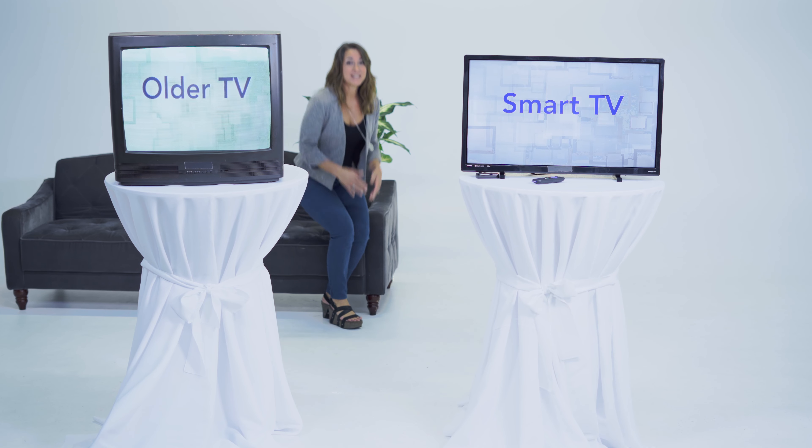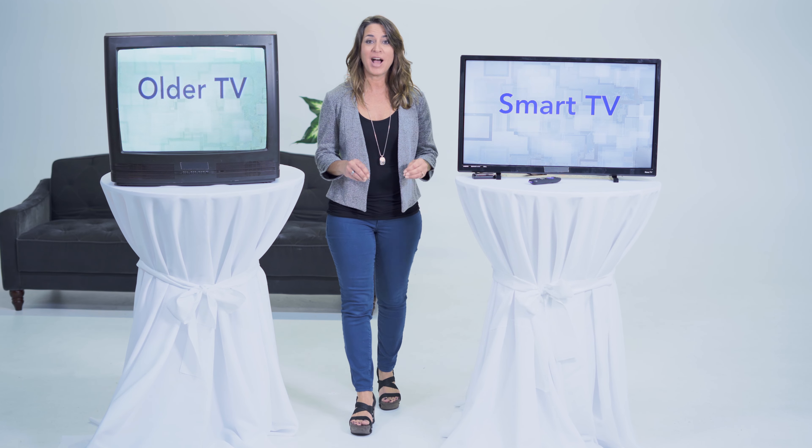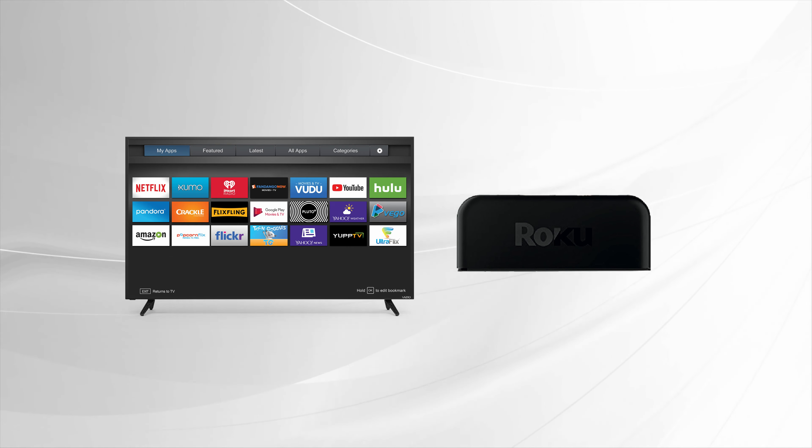Families across America are cutting the cord on cable and saving $100 or more a month on their TV bill with video streaming services. So what does it take to ditch your hefty TV bill and take full advantage of your fiber high-speed internet connection?